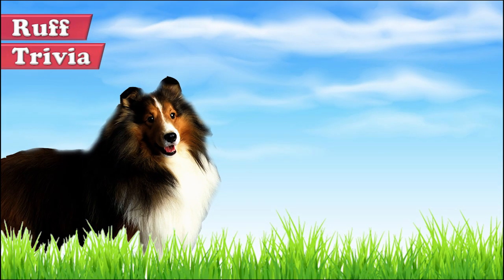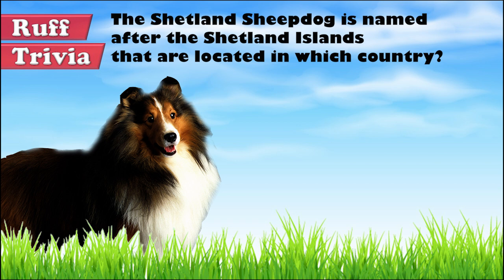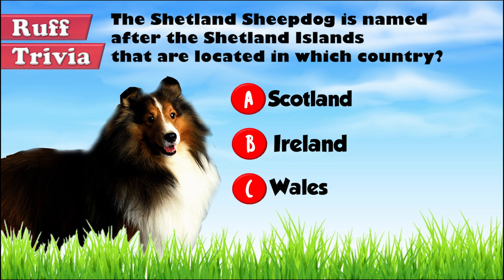Time for some rough trivia! The Shetland Sheepdog is named after the Shetland Islands that are located in which country? A. Scotland, B. Ireland, or C. Wales. What do you think? Give it your best guess in the comments below before we get to the answer. Hang on tight and we'll get back to this rough trivia question toward the end of the video.